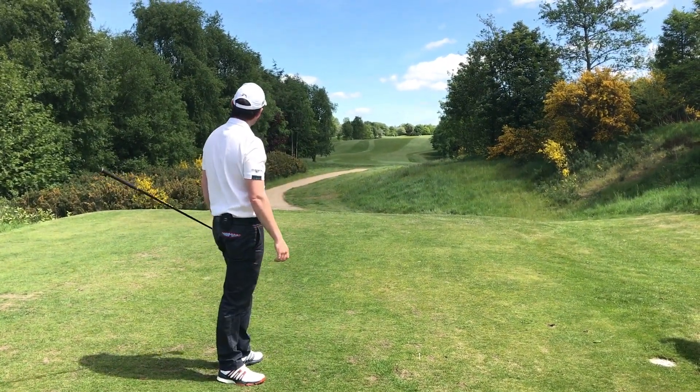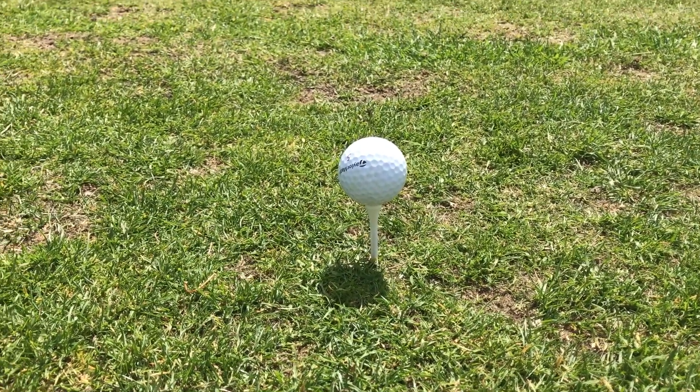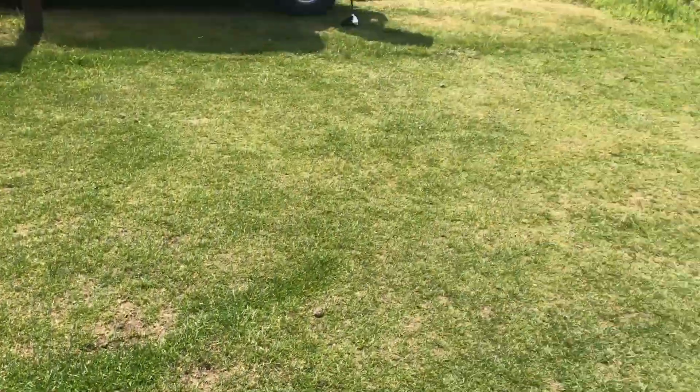Pretty good line. Let's get up there and see how far it's gone. There's a bit of forward tee lean again there — extra 10 yards.